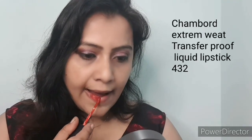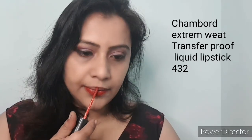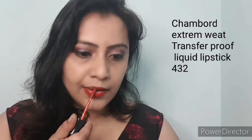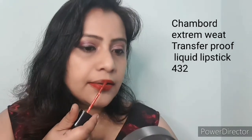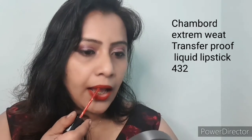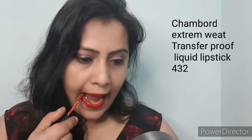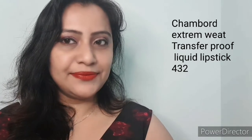The next one is from Chambor — this is the Extreme Wet Transfer Proof Liquid Lipstick. It has an extreme matte finish and this is number 432, a brick red color. Absolutely love the color. You can feel the matteness of it as soon as you apply it, and it will dry within a minute and it won't move. The lipstick won't move from your lips even after you drink tea or coffee. So it is quite long lasting.